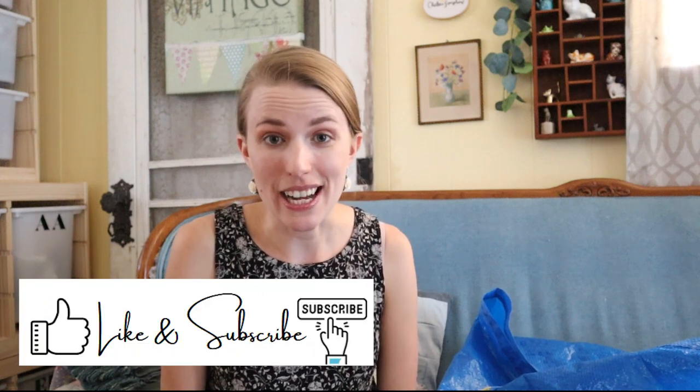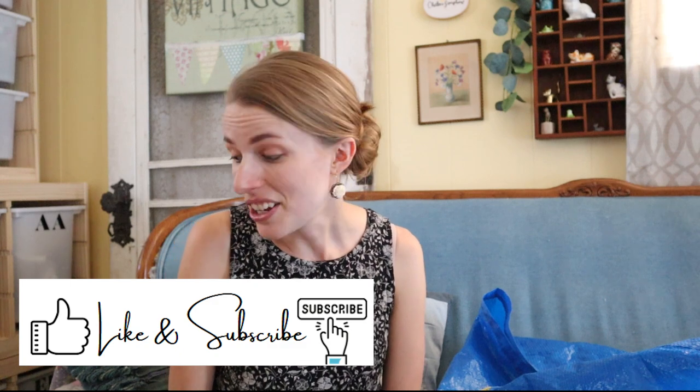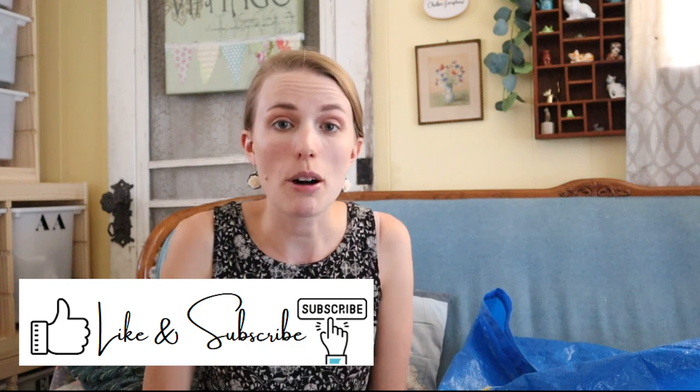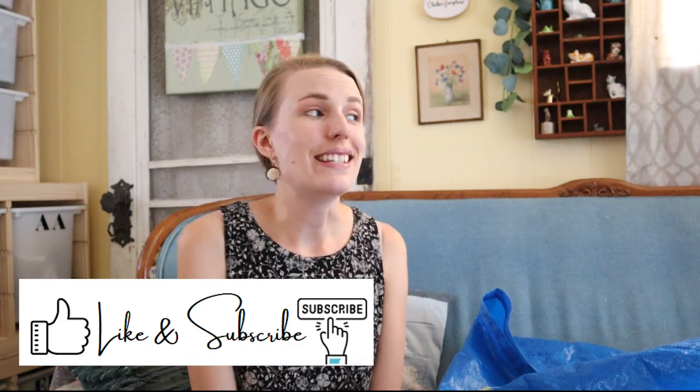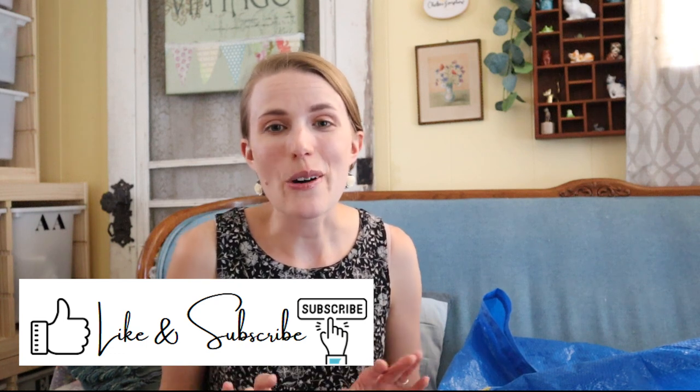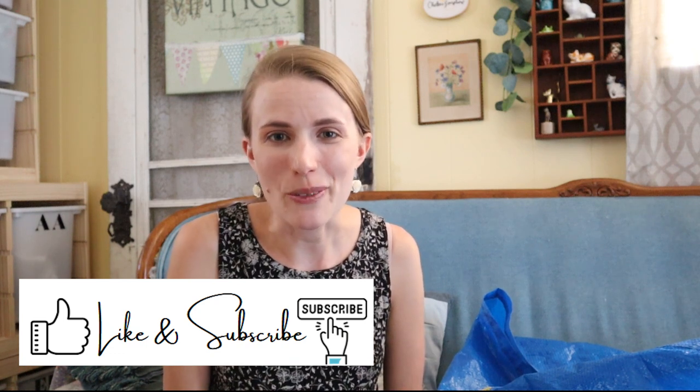So that is my haul! I hope you enjoyed seeing everything I got at the bins today. It was a crazy day but I feel like I got some really good stuff to resell. I'm excited to get it all listed — hopefully over the next day or two. Thank you for watching and I'll see you next time. Bye!